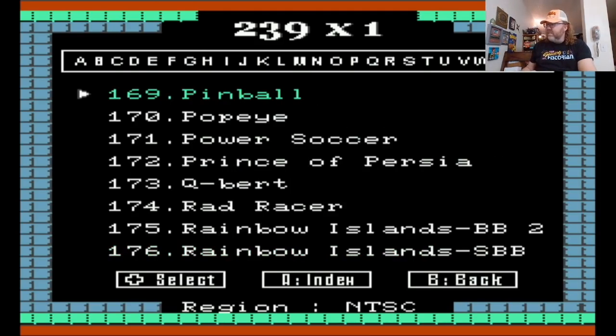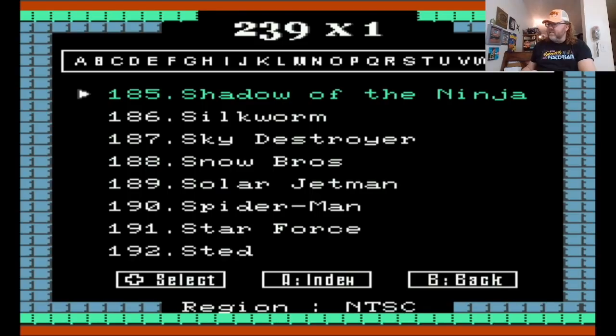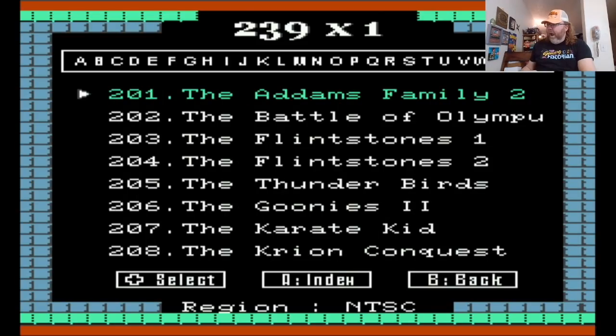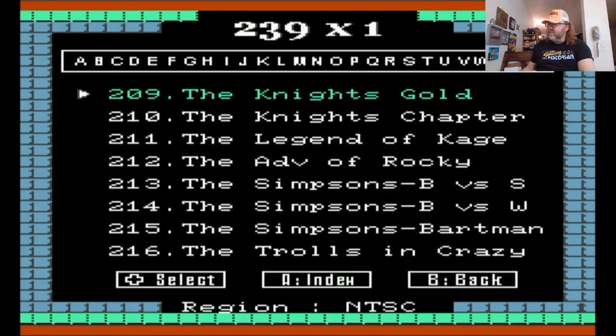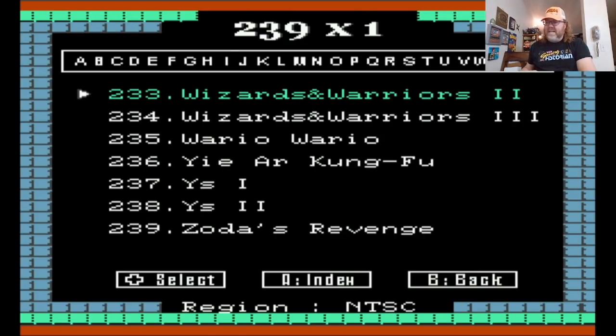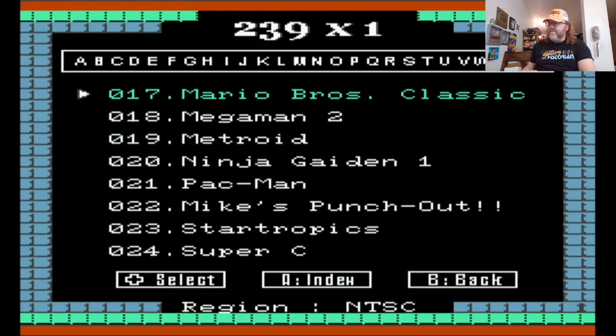Let's see what else is on here. There's a RoboCop versus Terminator — that was a prototype or an unreleased game. Interesting to see that on the list. A lot of games that were on the other cart are also on this one. This one only has 139 compared to the other one that was 500. Some different games — this one has games that you can do battery saves, which is not bad.